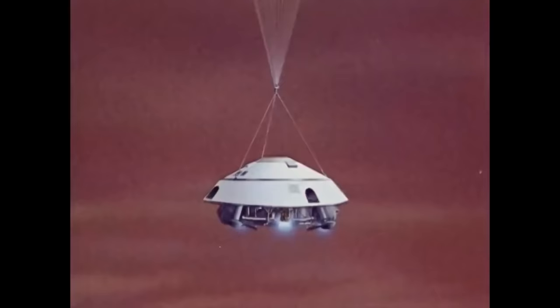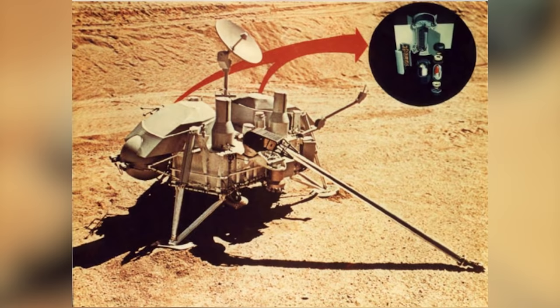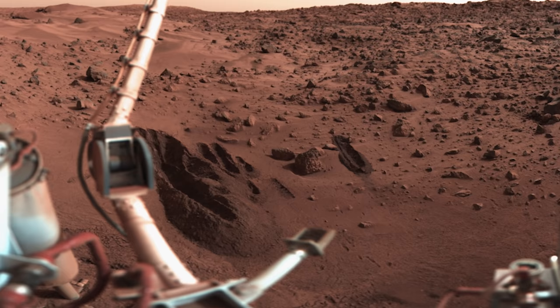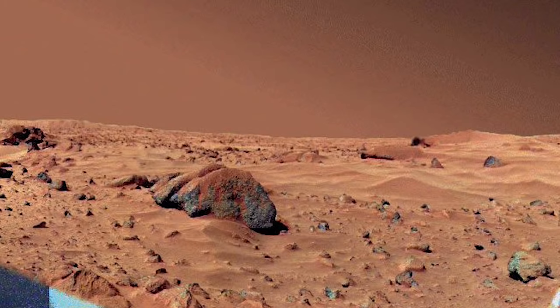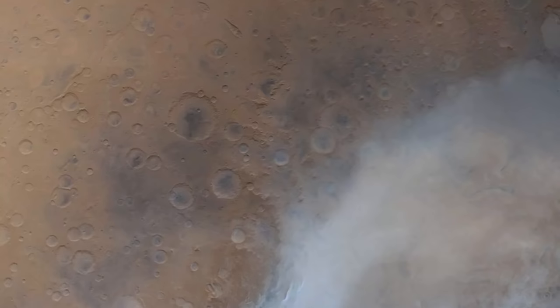After an 11-month journey, the Viking 1 lander landed on Mars on June 20 at Chryse Planitia, a smooth circular plain in the northern equatorial region of Mars. Powered by radioisotope generators, it had various engineering equipment including two facsimile cameras and a three-axis seismometer. Using its robotic arm and a special biological laboratory, the lander performed the first Martian soil sample. Although no signs of life were found, both the lander and the orbiter helped characterize Mars as a cold planet with volcanic soil, a thin dry carbon dioxide atmosphere, and striking evidence for ancient riverbeds and vast flooding.